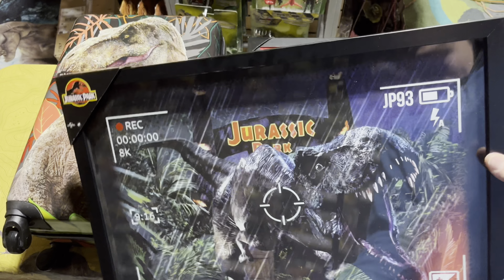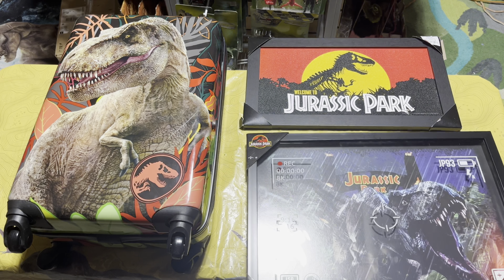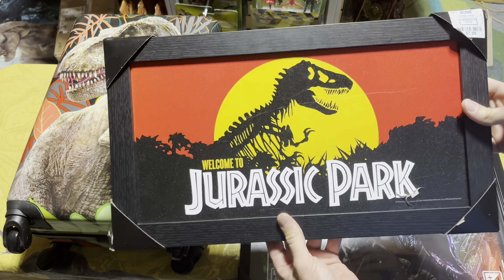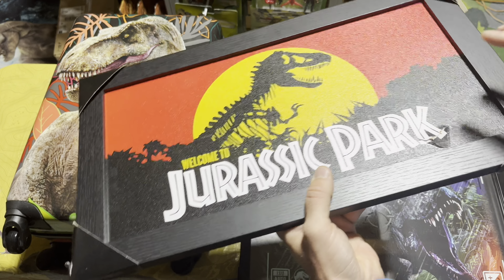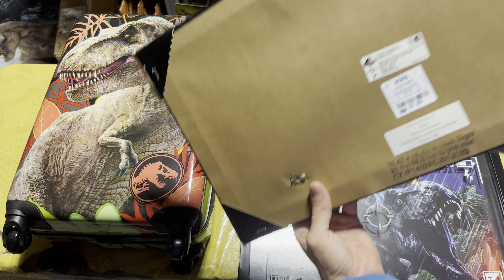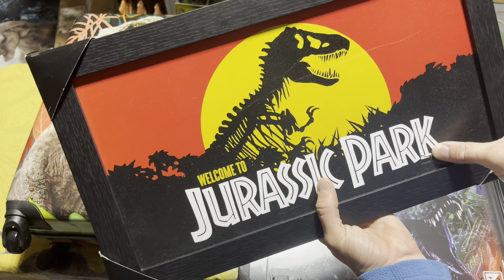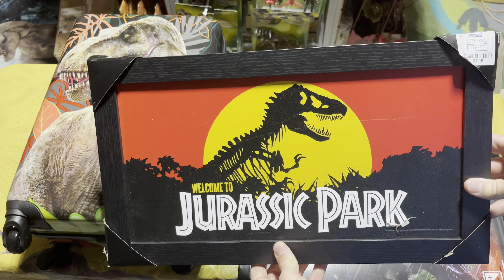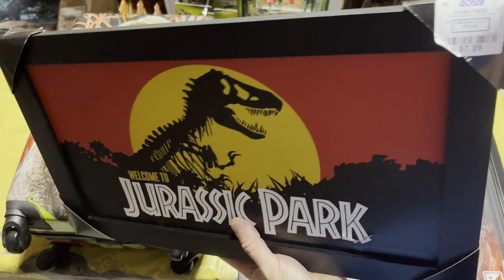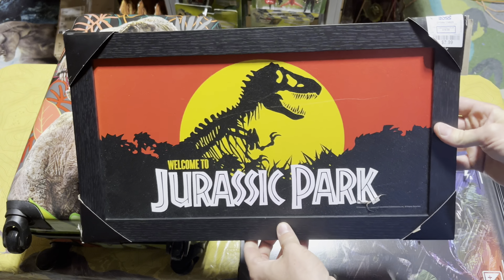And for $7.99 that is just ridiculous — this is so nice, I cannot believe it was $7.99. Then we also got this poster that says 'Welcome to Jurassic Park.' I didn't notice until after I purchased it that it has a little bit of damage — looks like it got poked on the back — but I can fix that pretty easily with a little bit of glue. I had been looking for this sign for a while, so even with the minor damage and at only $7.99, I'll definitely still take it.